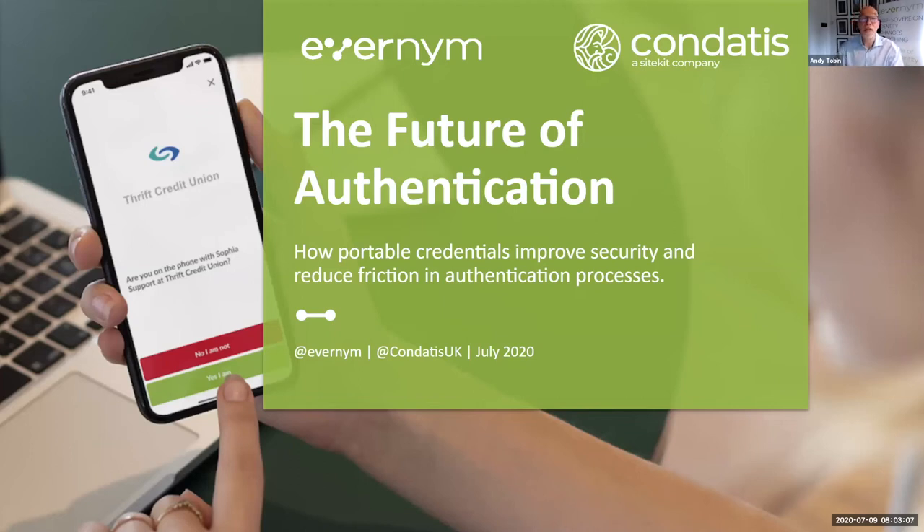Good morning, good afternoon, and good evening to you wherever you're joining us from. I'm Andy Tobin, Evanim's European Managing Director, and I'm delighted that you've joined us for our most popular webinar to date.